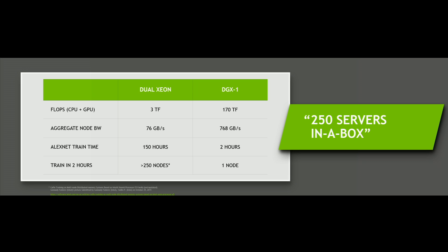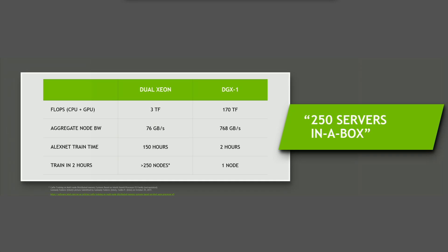Now let me compare it to something available every day — a dual Xeon processor. If we add up all the flops between CPU and GPU, it's about three teraflops. The total aggregate bandwidth connecting processors is 76 gigabytes per second, essentially the QPI link. It takes 150 hours — basically almost two weeks — for a server to train AlexNet.